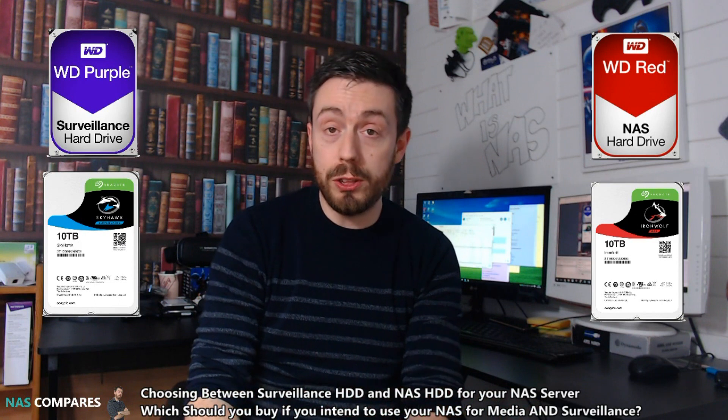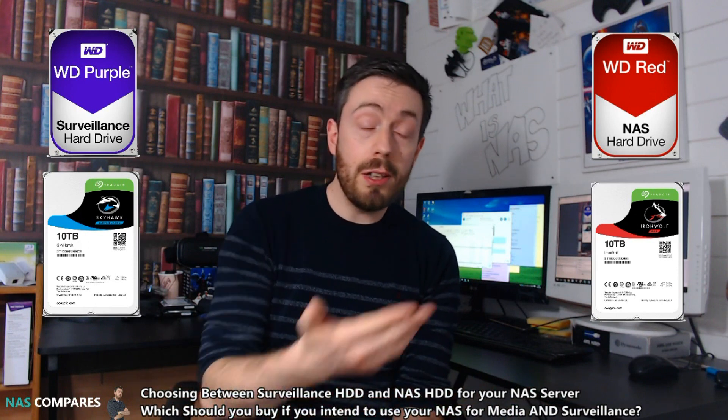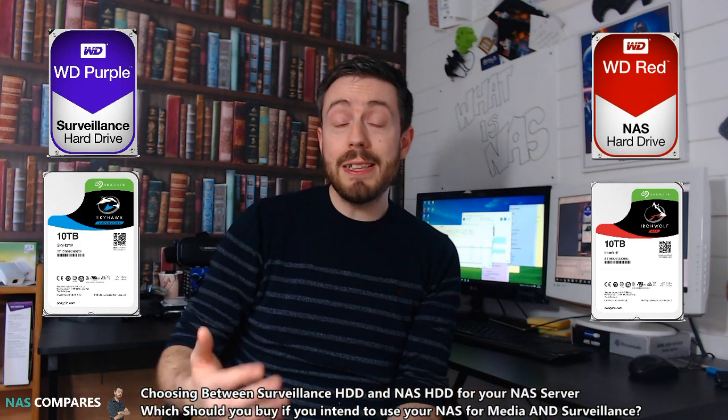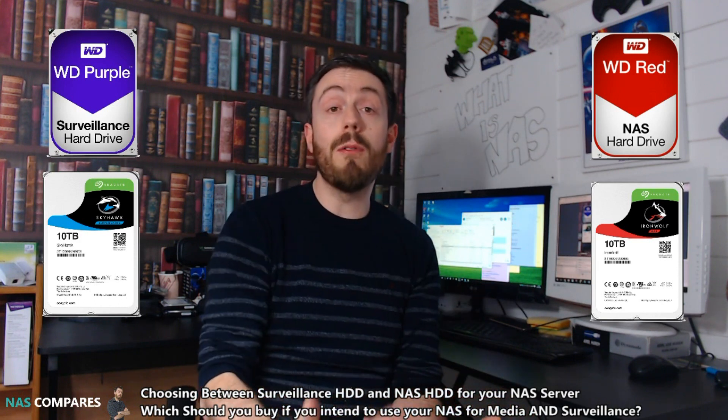What it comes down to is proportions. Both of these can do the other one's job — they just don't do it as well. NAS drives can cover surveillance, and purple drives can cover NAS use. It all depends which one you're going to use more. If you're utilizing the NAS mostly for surveillance with the occasional bit of media — around 75% to 25% — go for the purple hard drives, because that's what you have to give preference to. The NAS will still be able to handle regular NAS tasks. Vice versa, if it's 75% media and 25% surveillance, go for NAS-based hard drives like WD Red and Seagate IronWolf.